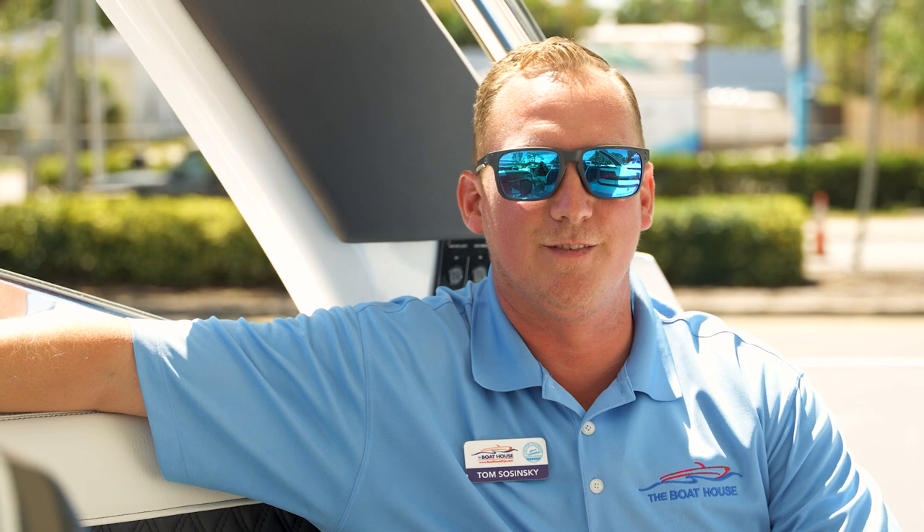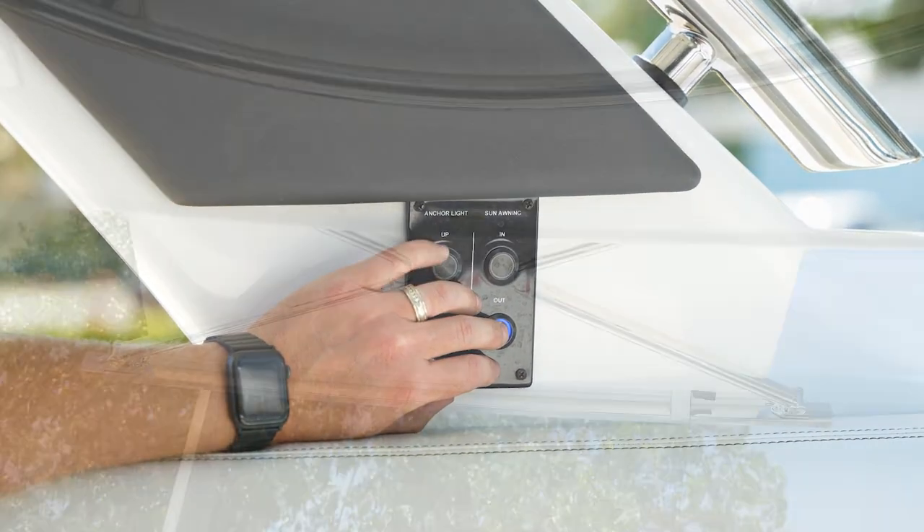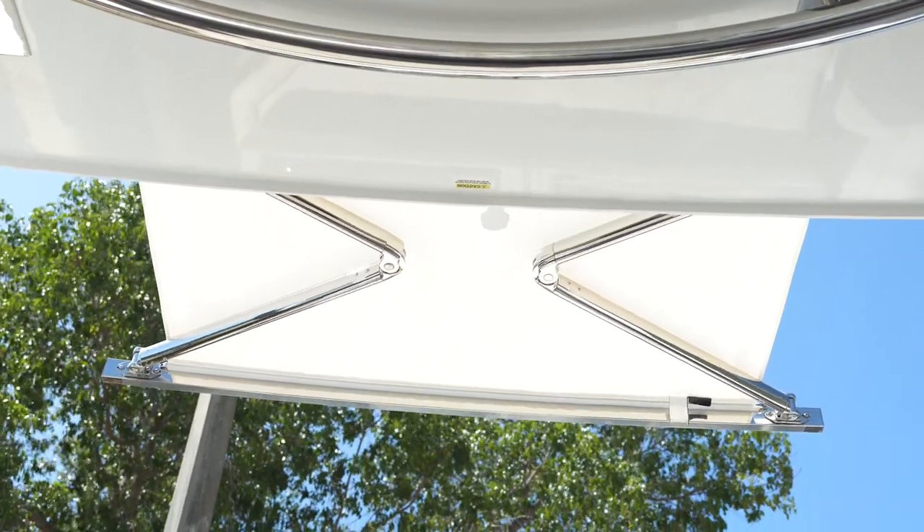One of the main features of this Cobalt is the oversized hardtop, and built into the hardtop is a retractable sun awning, which will give you additional shade in the rear for your passengers.